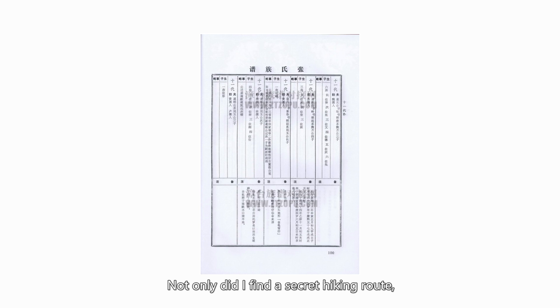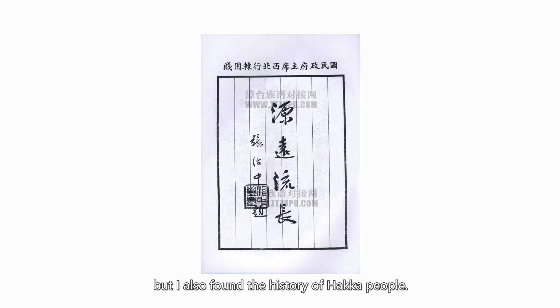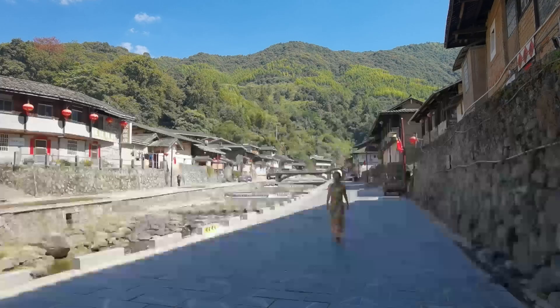Not only did I find a secret hiking route, but I also found the history of Hakka people. Here we are — I'm back.